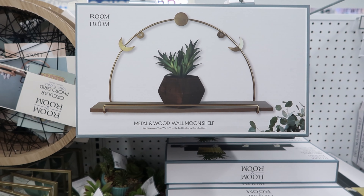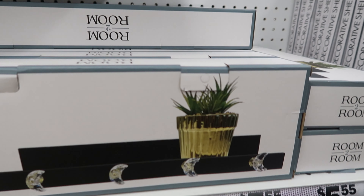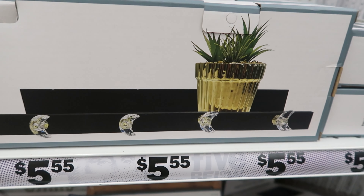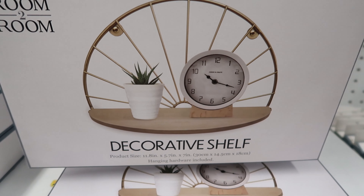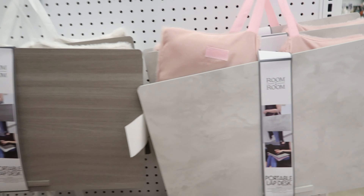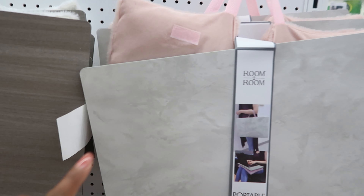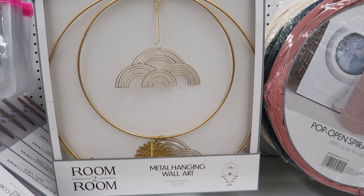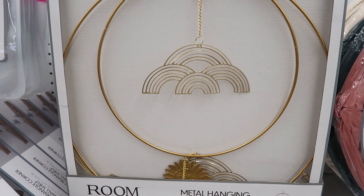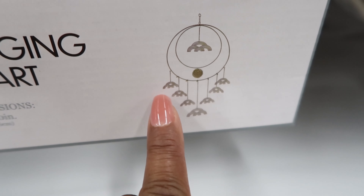They also have these metal and wood wall moon shelves that you can sit your plants on — these are $5.55. They have these ones as well with hooks on them, it's a wall shelf with moon hooks — also $5.55. They have portable lap desks for $5.55, available in pink with a gray stone pattern or white cushion with a wood table. And they have metal hanging wall art pieces at $5.55 — only in gold, featuring rainbows and a sun.